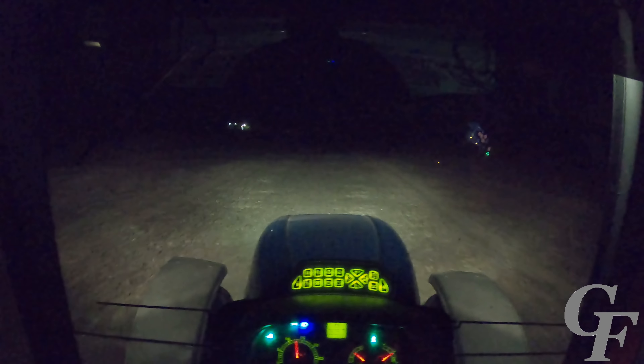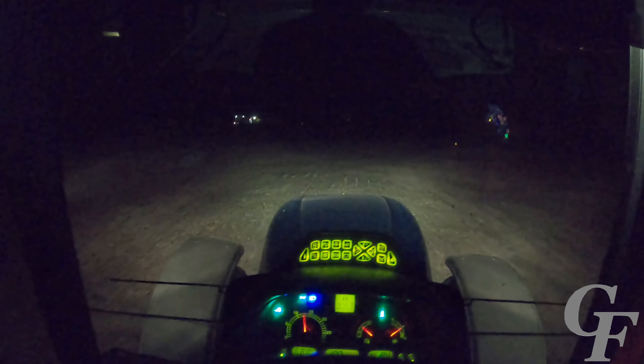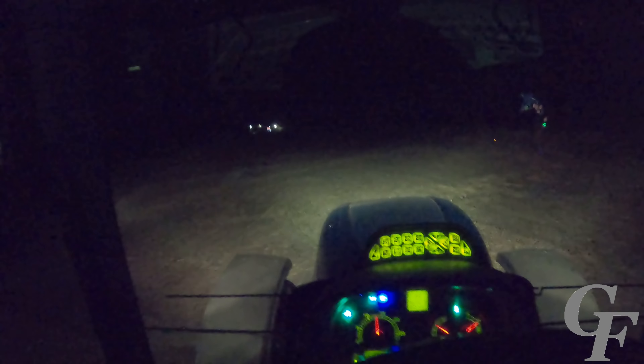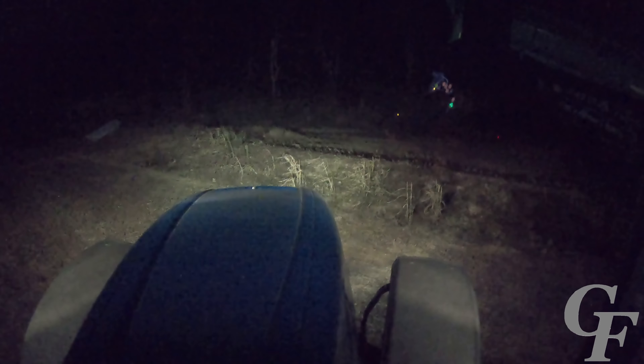We got done with the first farm — 33 acres — and just moved down the road to a 10-acre farm. I should have just enough seed to get this farm done. It's right at 10 o'clock now, getting pretty tired, and it looks like we've got a long day ahead of us tomorrow if we get our picker going back. Not going to push it too hard tonight. That wind is really whipping out there — I sure am glad I'm in this nice warm cab. Just got this field wrapped up at 10:43 at night. Going to head on in, take a shower, get some shut-eye, and get back at it in the morning.